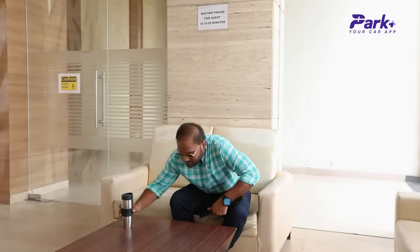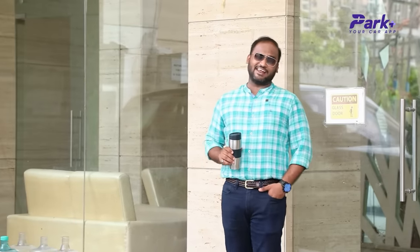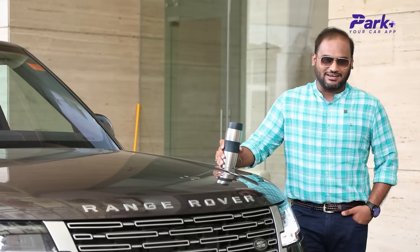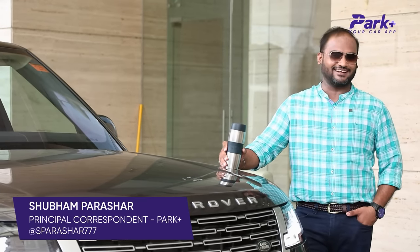For us auto journalists, there are few days that are mundane and boring, then there are days that keep us happy being behind the wheel of something fun and exciting, and then there are days that can't get any better. Today is one such day for me. I'm Shubham Parasha, you're watching Park Place, your car app — let's get started.